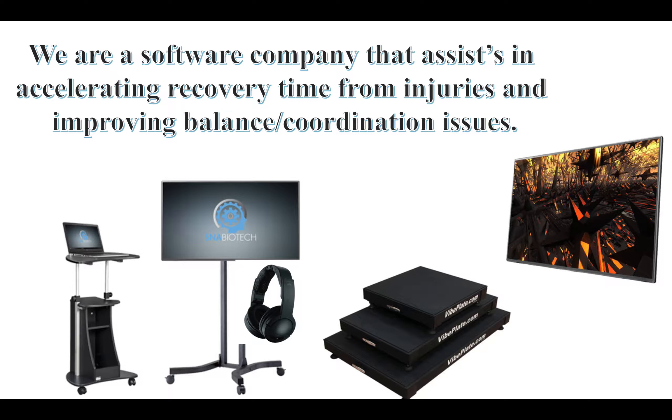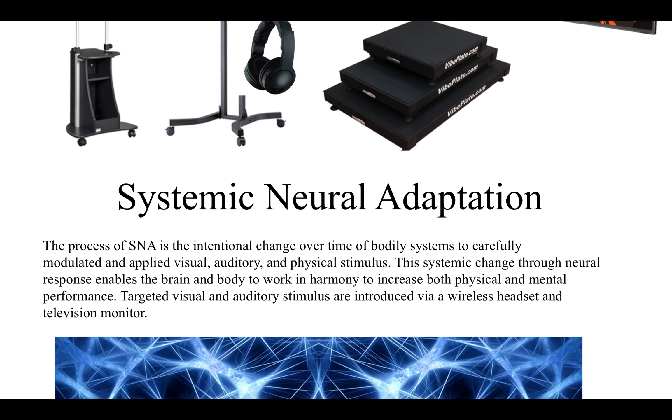SNA Biotech is a software company that assists in accelerating recovery times from injuries and improving balance and coordination issues. We have a television monitor, a headset, and Viplate as our main platforms. We also have interactive screens with video files, and an Xbox controller that requires dexterity to help coordinate some of these games.